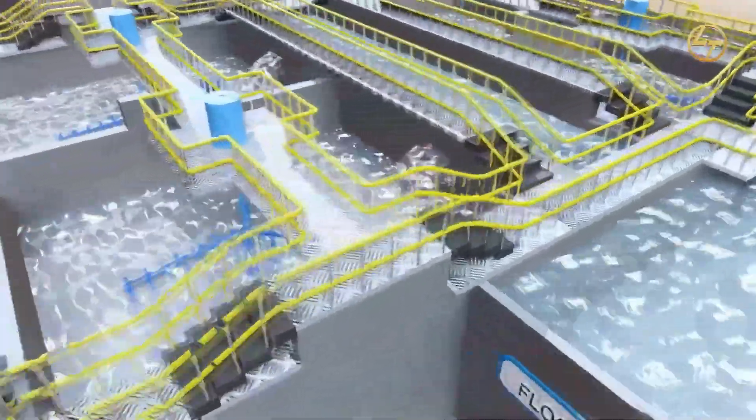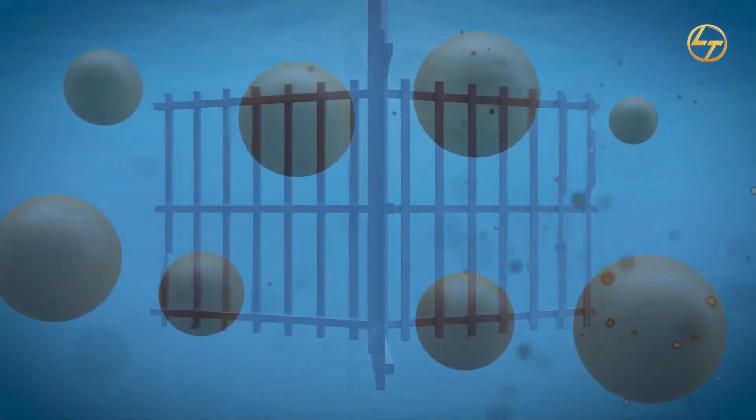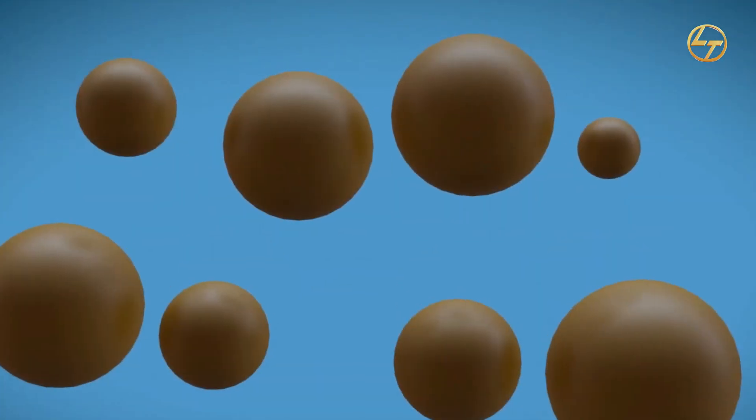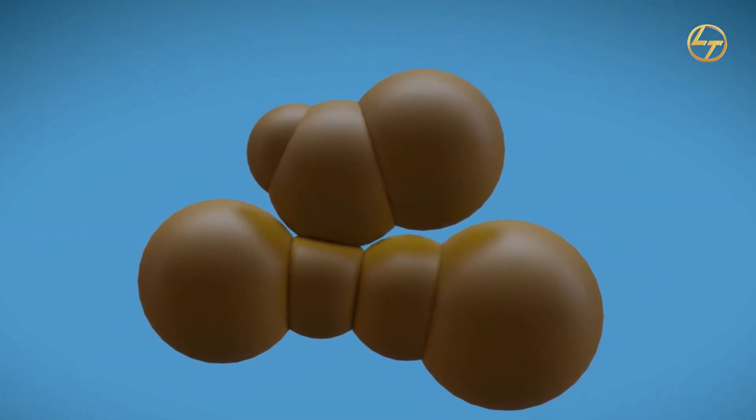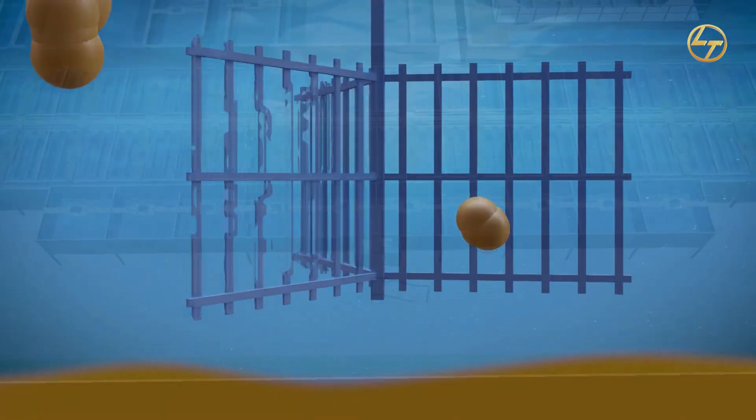Flocculator: The flocculator is designed to generate large aggregates that can easily settle or float. The suspended particles will be attracted to each other due to flocculant dosing and converted into heavy particles called floc.